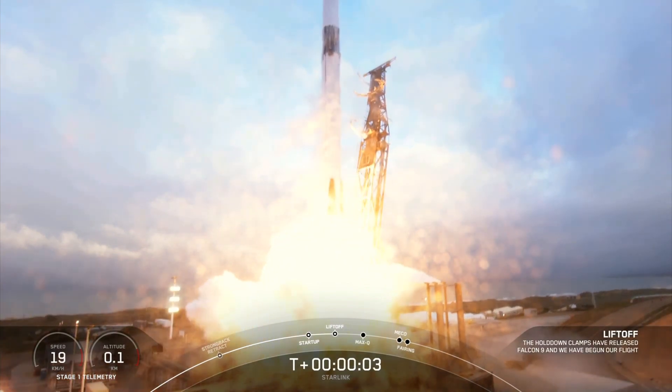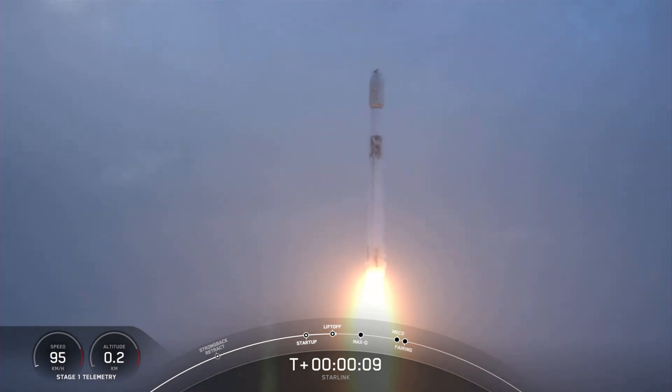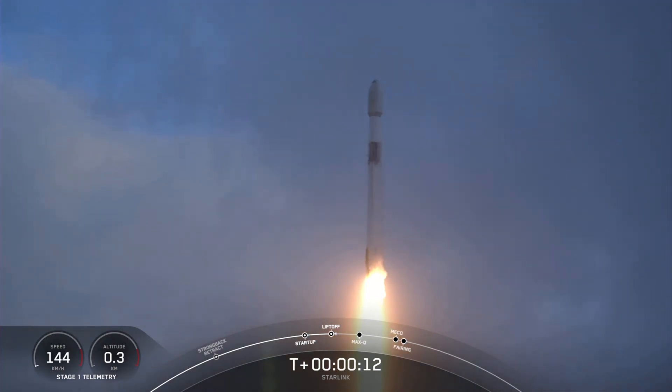And liftoff of Starlink 2.4. Go Falcon, go Starlink. Vehicle is pitching downrange.